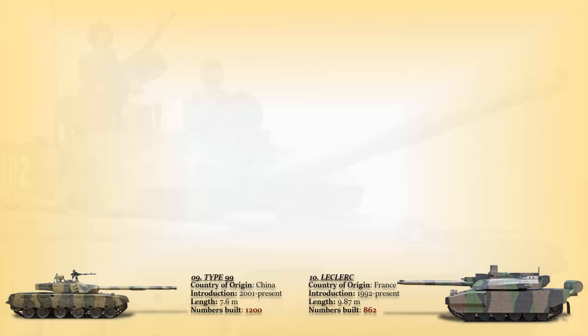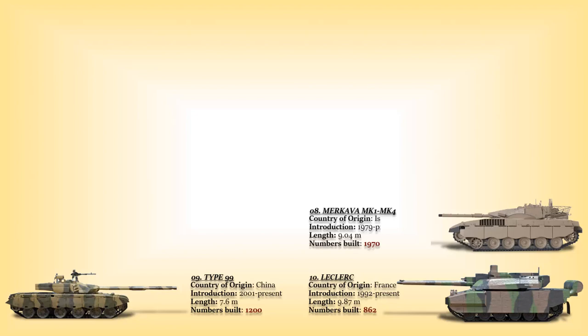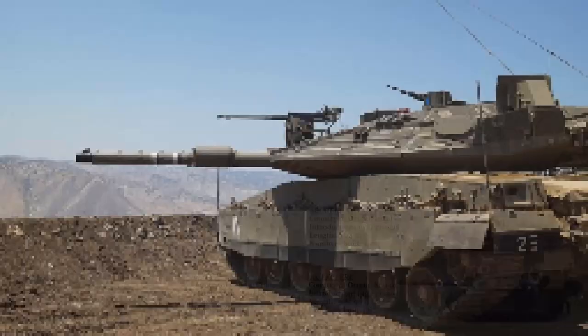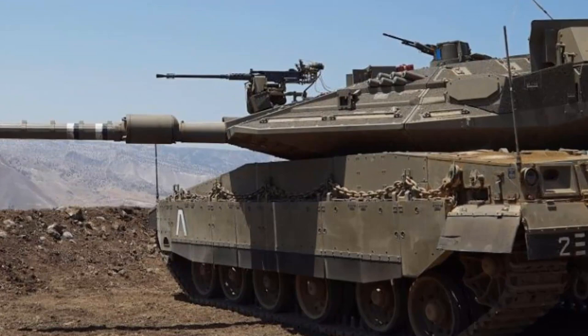At number 8: the Merkava. These tanks are a series of main battle tanks used by the Israel Defense Forces, entering official service in 1979. The Merkava was designed to provide maximum protection for its crew — its front armor was fortified and the engine placed in front of the tank, unlike most other tanks. Four main variants have been developed, and as of 2022, the Merkava Mk IV is the latest version.